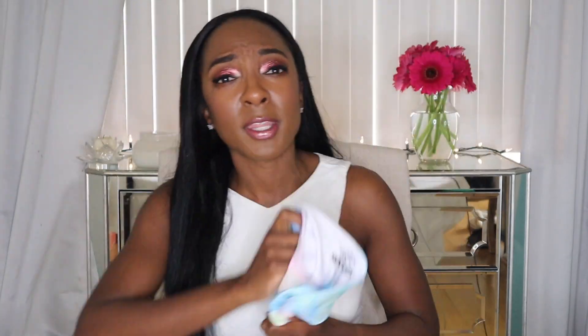First up are these cute leggings. I was actually going to keep these for myself, because I grew up thrifting.